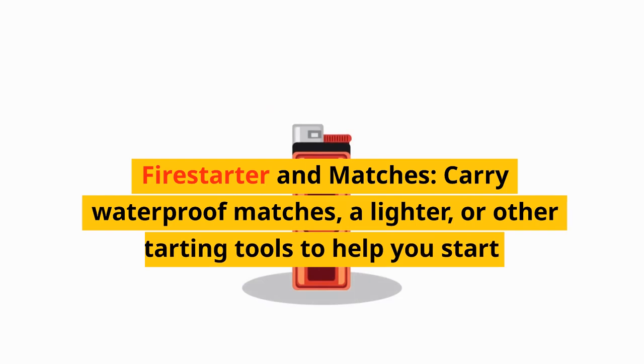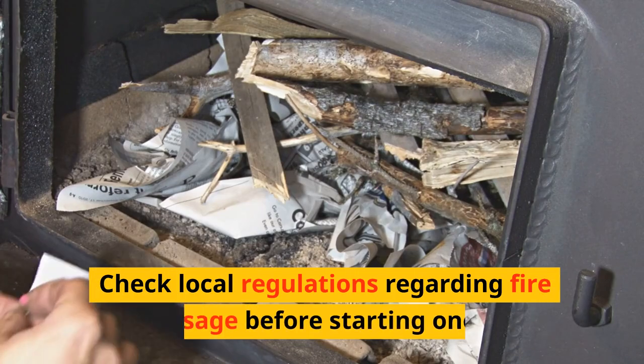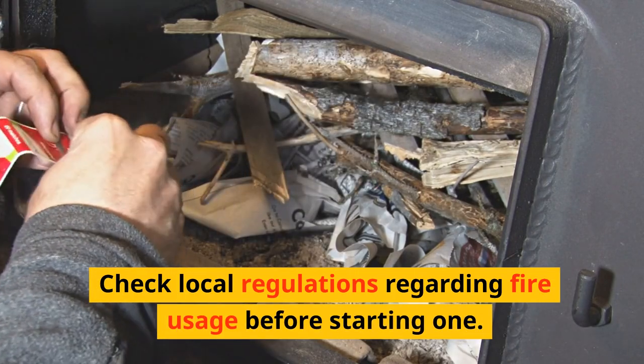Fire starter and matches. Carry waterproof matches, a lighter, or other fire-starting tools to help you start a fire for warmth, cooking, and signaling purposes. Check local regulations regarding fire usage before starting one.